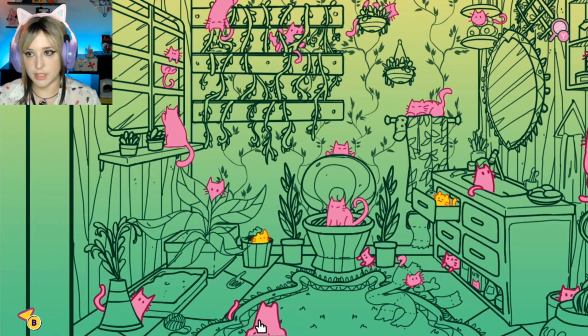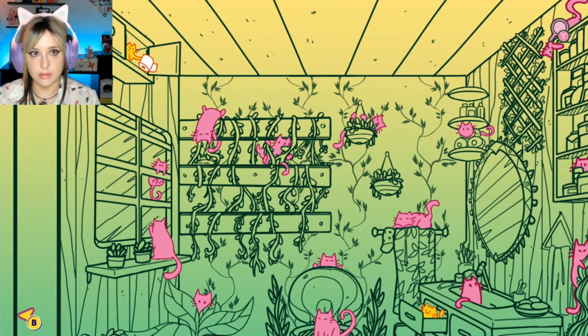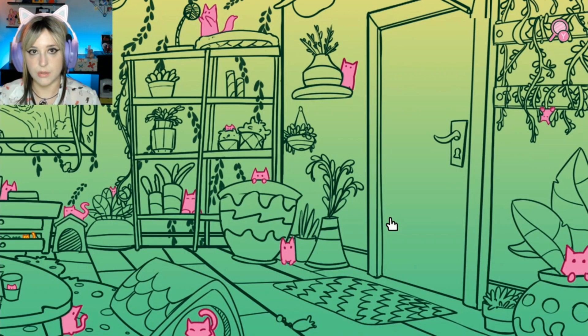What are you, kitten? Come on. They don't have any clues in this game. Do you have some clues when you're lost?